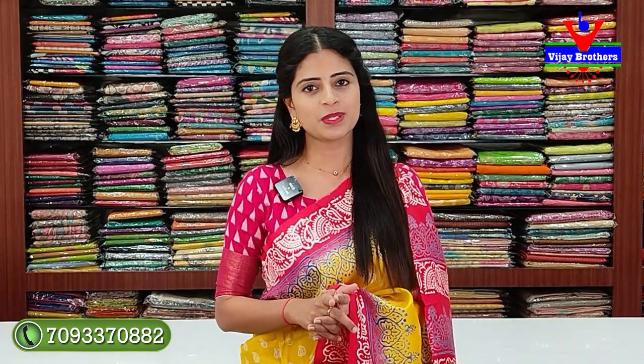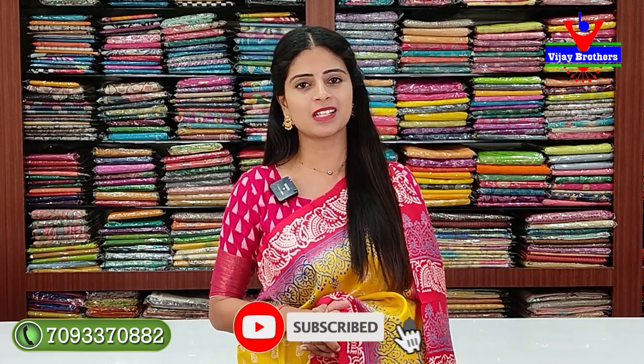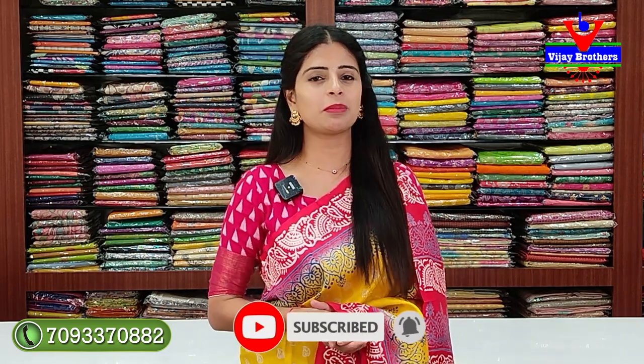If you want to choose, please subscribe to the channel and press the bell icon so you get a notification for new videos. If you have friends and family with interest in this sari series, please share it with them.